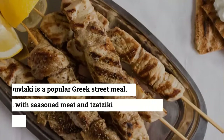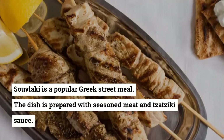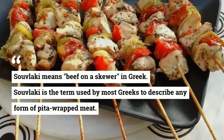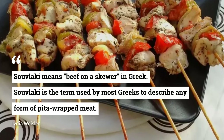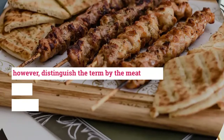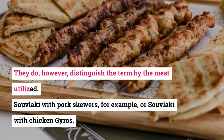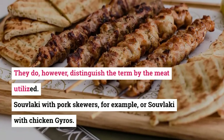24. Souvlaki. Souvlaki is a popular Greek street meal. The dish is prepared with seasoned meat and tzatziki sauce. Souvlaki means beef on a skewer in Greek. Souvlaki is the term used by most Greeks to describe any form of pita-wrapped meat. They do, however, distinguish the term by the meat utilized — souvlaki with pork skewers, for example, or souvlaki with chicken gyros.